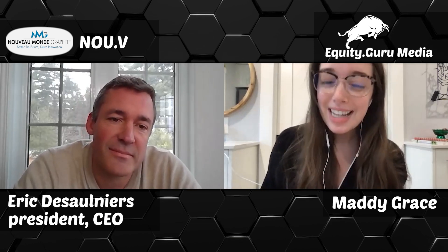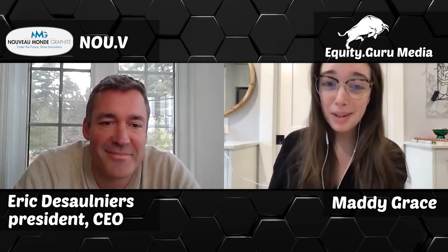Today I am speaking with Nouveau Monde founder, president, and CEO Eric Desaunier. He says his last name way better than I do — for a layperson translation of the market, the company, and its leadership. Thank you so much for being here today, Eric.